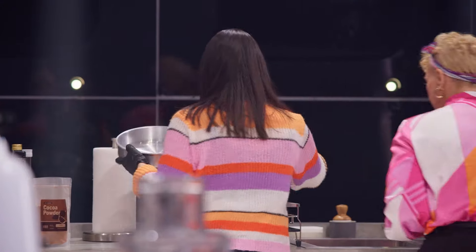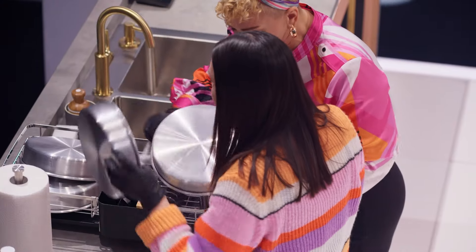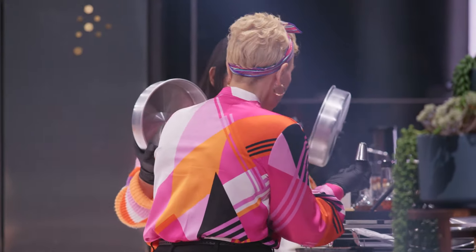Buttermilk. Pans — there's pans. We're doing a cake. In the drying rack, I see four cake pans. Definitely a four-layered cake was made here.